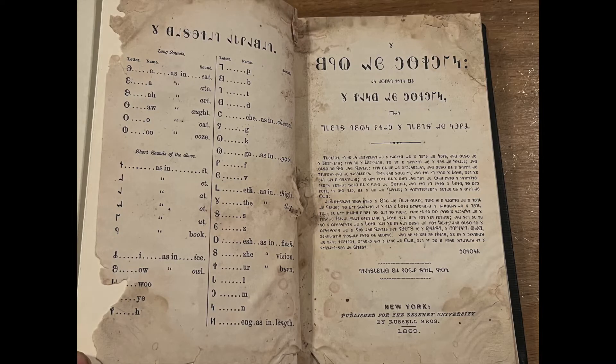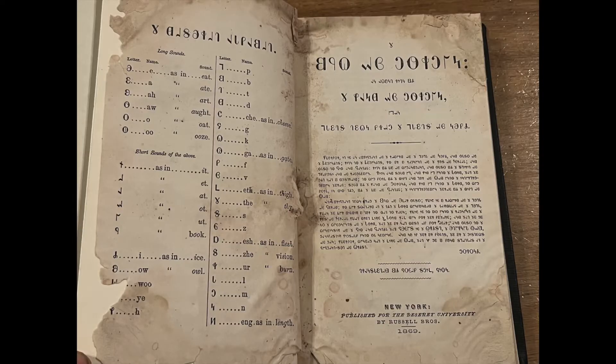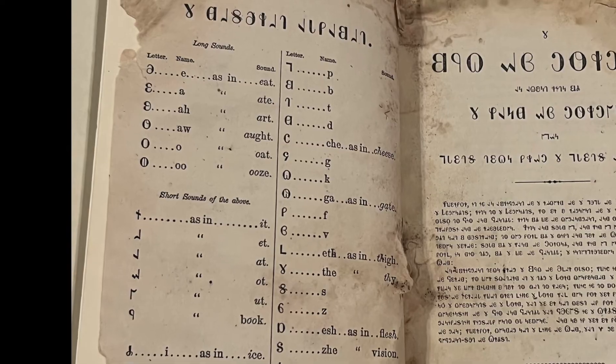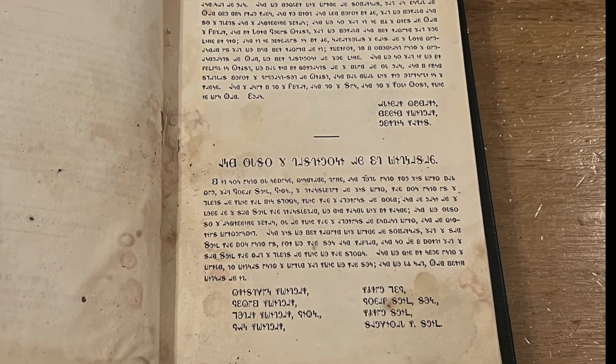Also, over time books fall apart, and this edition showcased here has been rebound with the original spine adhered to a new cover. There is a pronunciation guide in the front, similar to the reader editions, where a list of symbols are printed with their equivalent phonetic English sounds. The following pages are similar to other editions, with a title page and the Testament of the Witnesses, all printed in Deseret Alphabet.